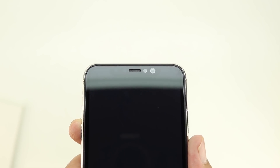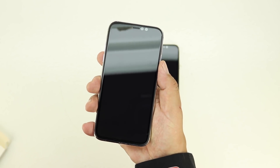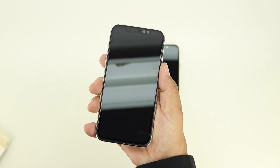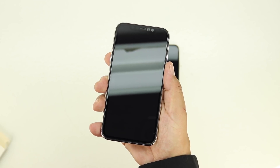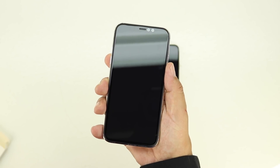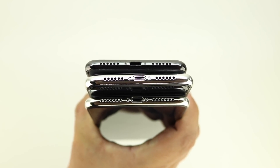The two new OLED models — the 5.8 inch and the 6.5 inch — are said to have up to a 512 gigabyte storage option. There were also rumors that the new iPhones would support USB-C or be completely wireless, however that's not the case as these dummy units are still shipping with a lightning port.